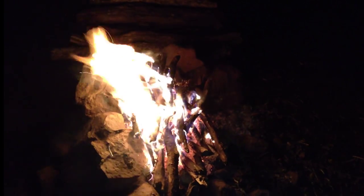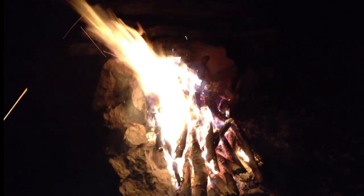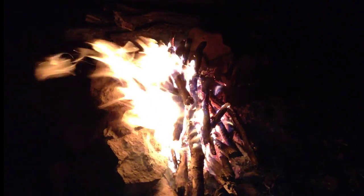We've got everything all settled in. Nate's got his shelter finished. We've eaten dinner, we've got our fire roaring, and we've got plenty of wood for the night. We're going to hang around the fire and enjoy the camping scene. We'll see you guys tomorrow.